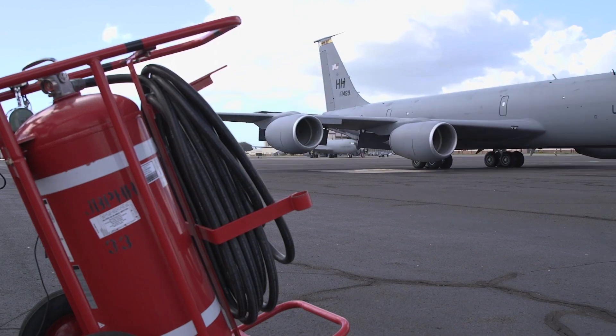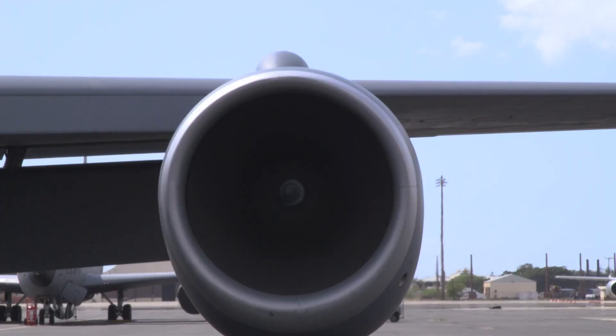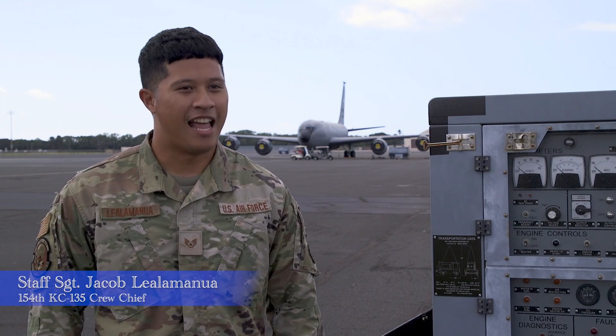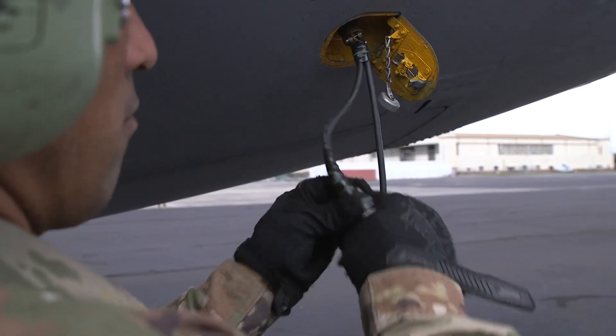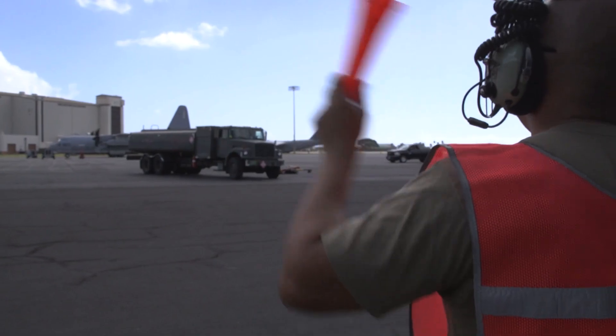Today we have hot pit refueling — refueling the jet with an engine running. It helps us get off the ground faster. As soon as we land, we do our checks, hook up to the truck, and we're fueled and able to taxi out, decreasing ground time.